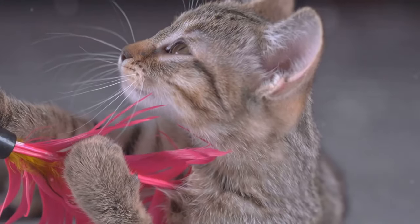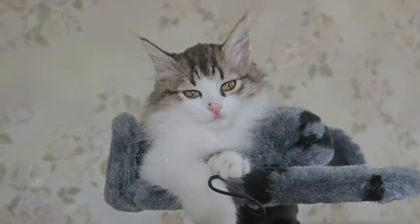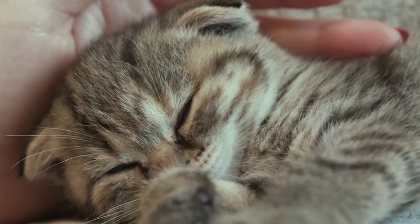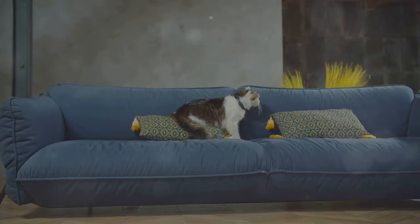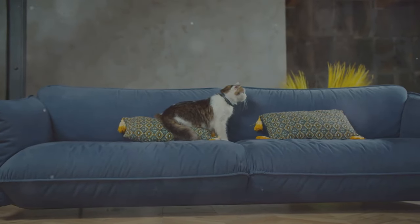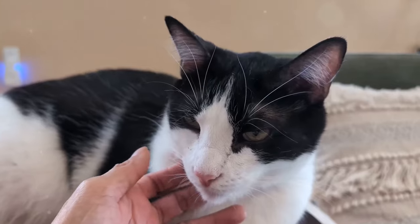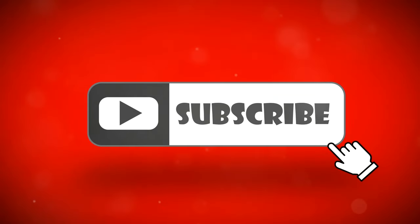A happy and relaxed cat is less likely to bite, making your interactions more enjoyable for both of you. By understanding your cat's behavior and using positive reinforcement, you can effectively reduce and eventually stop biting. Each cat is unique, so be patient and adjust your approach based on your cat's specific needs and personality. Consistency and patience are key. If you liked this video and want to see more cat videos, please smash that subscribe button.